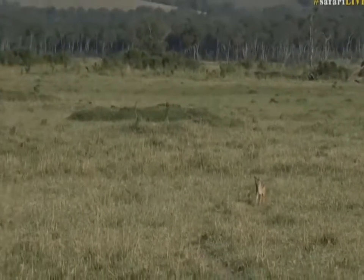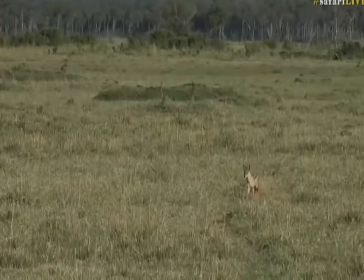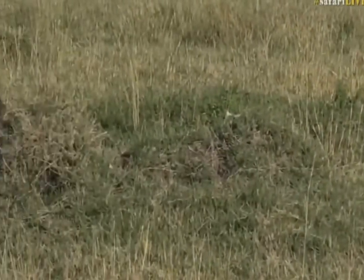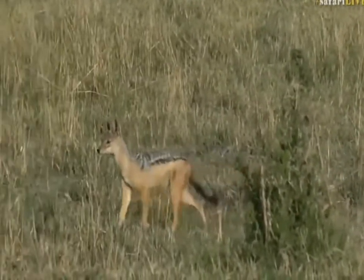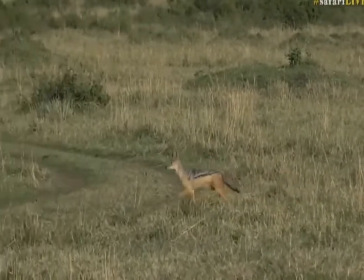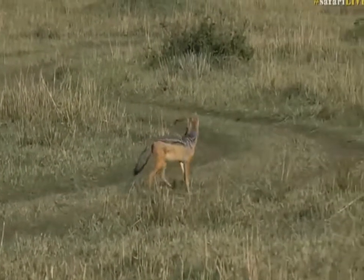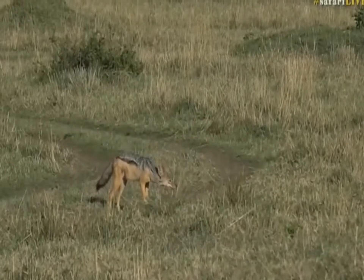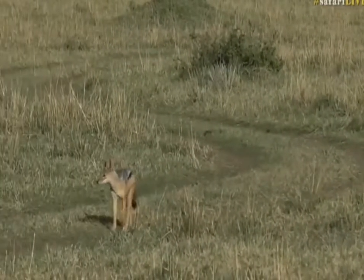As it gets closer I'm expecting this jackal to stop a little bit, look to see if there are any lions around, ears pricked forward. It's one of my favorite predators — jackals, honey badgers, and hyena — because they're always busy doing something. And there — it stops on the outskirts, smells something, and now very cautiously will come in to this kill.